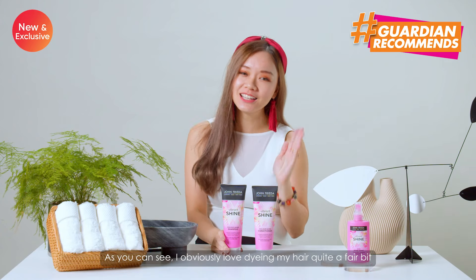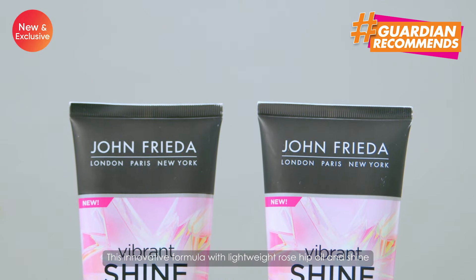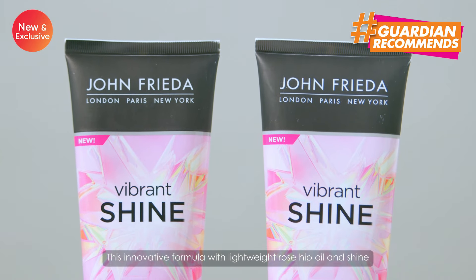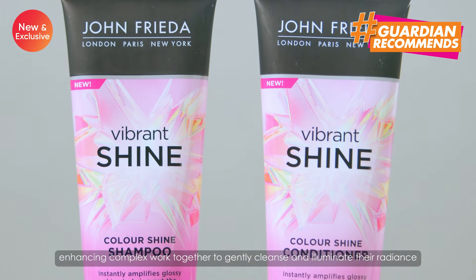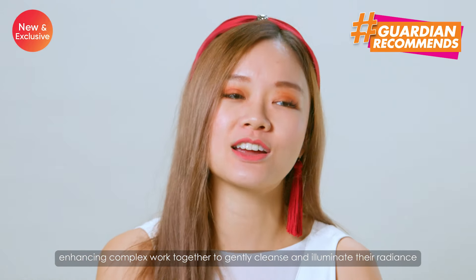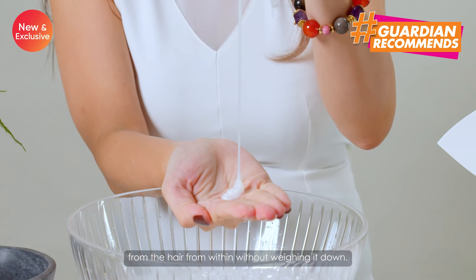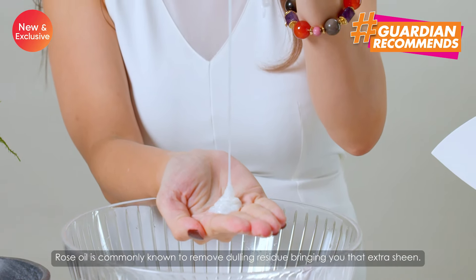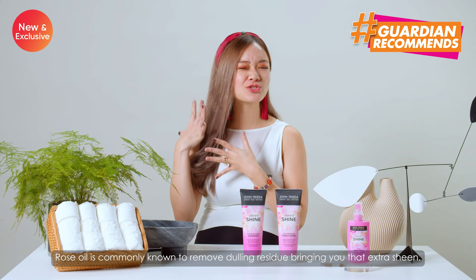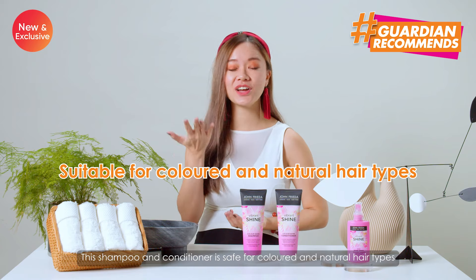I obviously love dyeing my hair quite a fair bit, so I'm really excited to try this. This innovative formula — lightweight rosehip oil and shine enhancing complex — work together to gently cleanse and illuminate radiance from the hair from within without weighing it down. Rose oil is commonly known to remove dulling residue, bringing you that extra sheen. This shampoo and conditioner is safe for coloured and natural hair types.